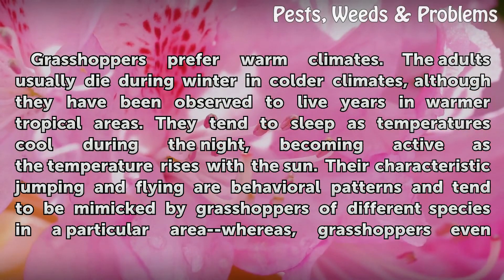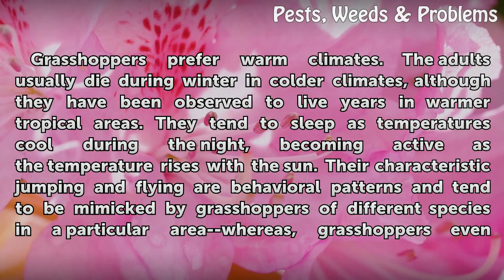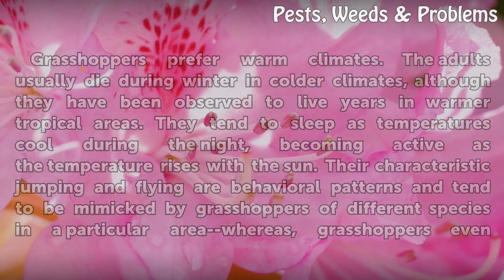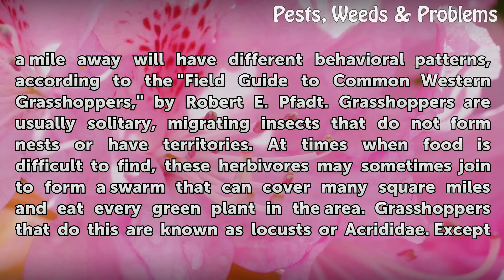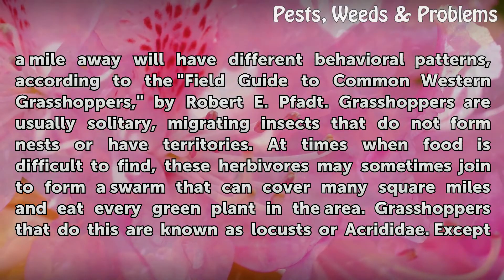Their characteristic jumping and flying are behavioral patterns and tend to be mimicked by grasshoppers of different species in a particular area, whereas grasshoppers even a mile away will have different behavioral patterns, according to the Field Guide to Common Western Grasshoppers by Robert E. Fott. Grasshoppers are usually solitary, migrating insects that do not form nests or have territories.